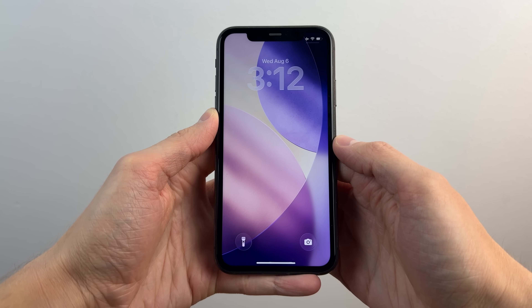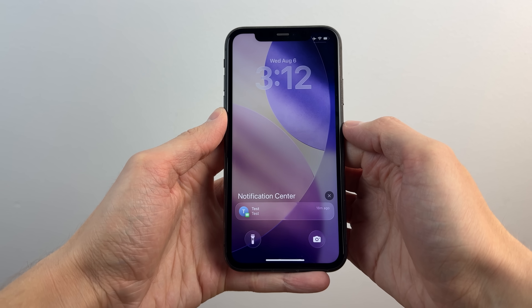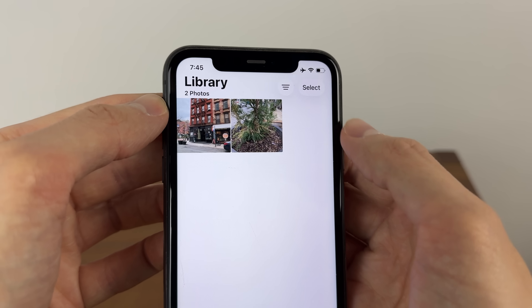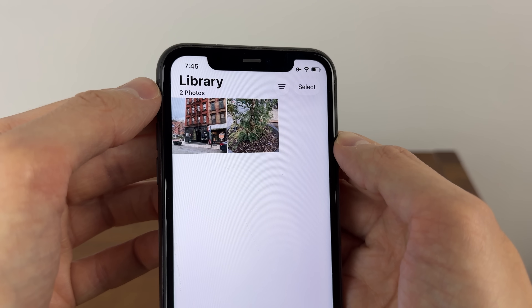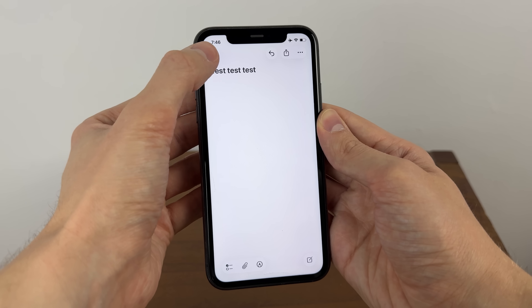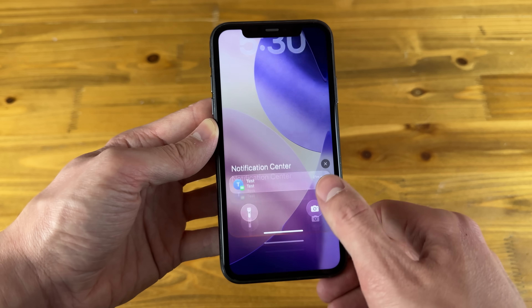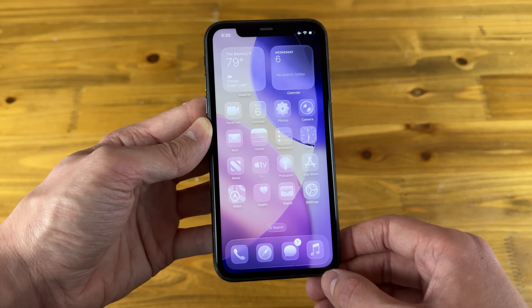New animations are also something you're going to notice throughout iOS 26 — things being more springy and lively. You'll notice this when swiping from the lock screen to the home screen and when navigating through applications. Notice how the new liquid glass floating UI elements appear, transform, separate, and consolidate as you navigate between different areas of the system. All of this is fully available on the iPhone 11, not limited or watered down at all, which is pretty impressive for a six-year-old device on the latest iOS.